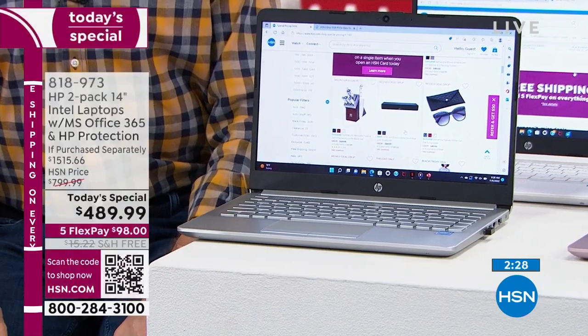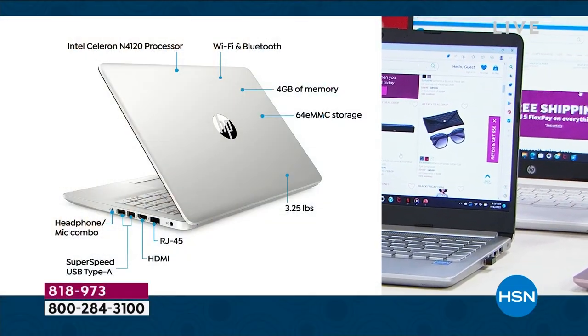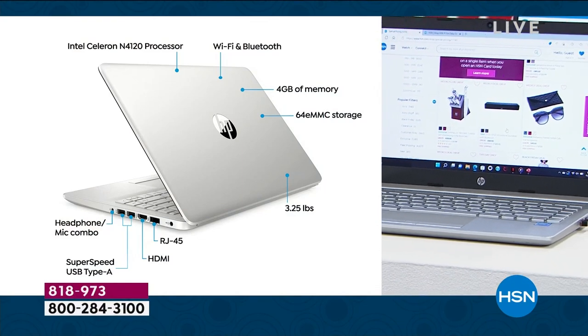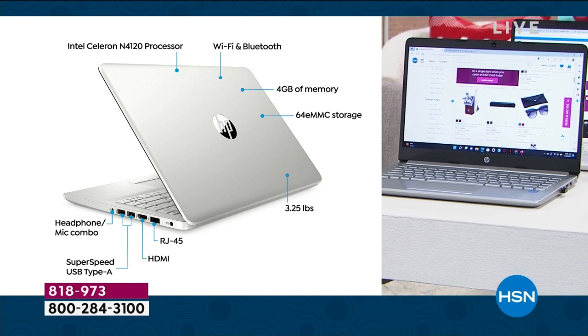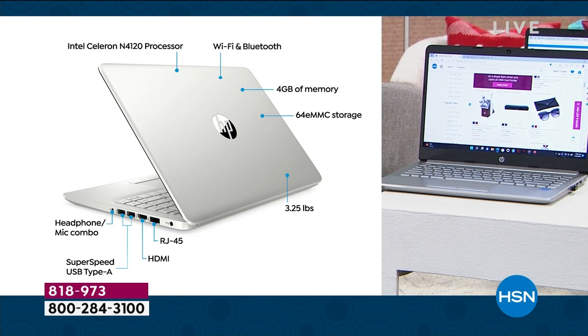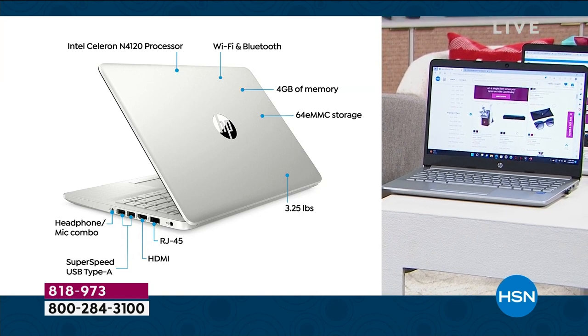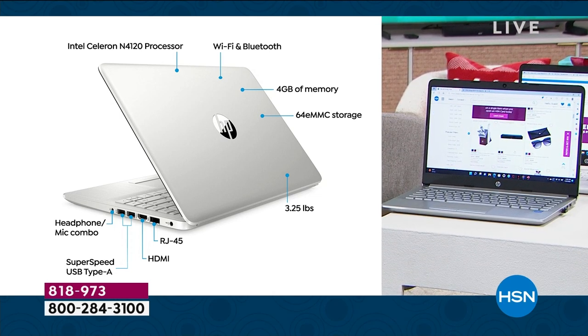Intel Celeron Processor — a lovely processor from the number one processor company in the world. Wi-Fi and Bluetooth are built in so you can connect to all your wireless devices. Four gigs of memory, great for multitasking and speed online. 64 gigs of solid-state drive storage, so it's lighter, quieter, and faster — no moving parts inside your computer. Weighs 3.25 pounds — built to be on the go with you.